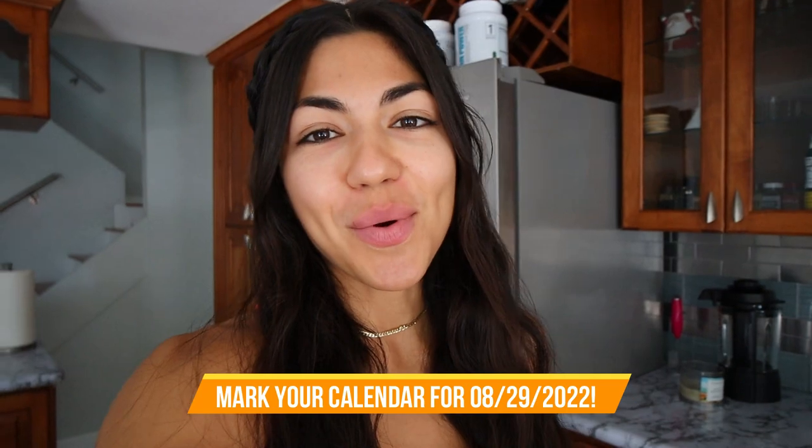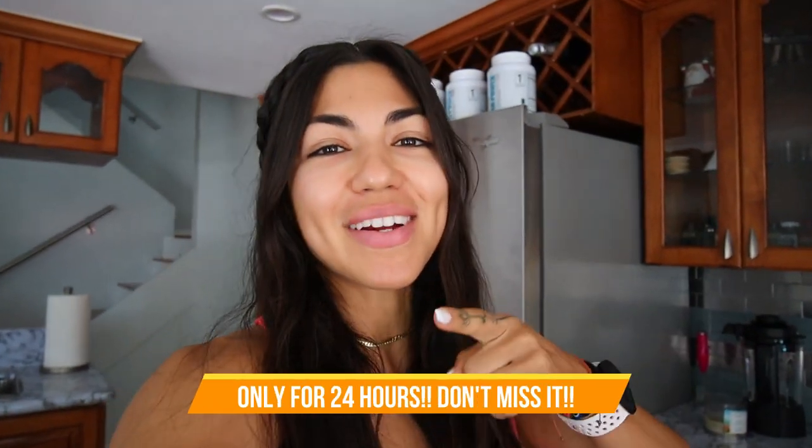Don't forget, mark your calendar — August 29th you're getting all these recipes for just one dollar. I hope you girls love those recipes. If you try it out, make sure to tag me on Instagram. I'd love to see how yours comes out. It's 24 hours only, so mark your calendars. Make sure to subscribe. In my next video I'm going to show you a physique update — where I'm at one month post-show. I'll see you in my next video, bye!